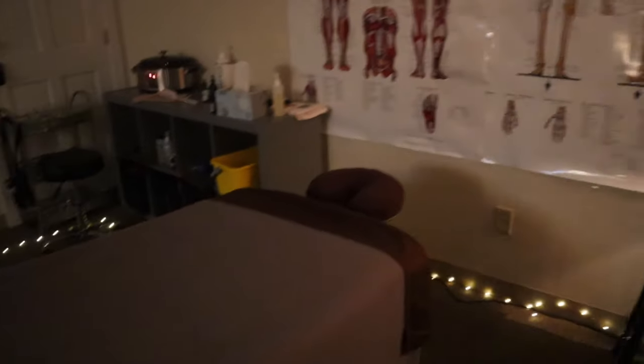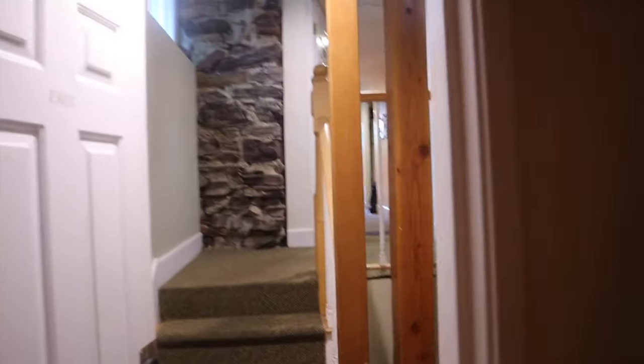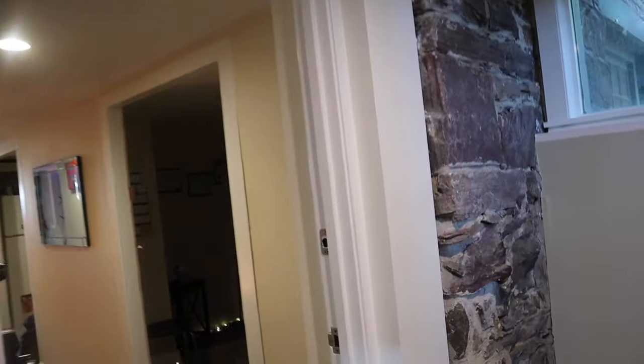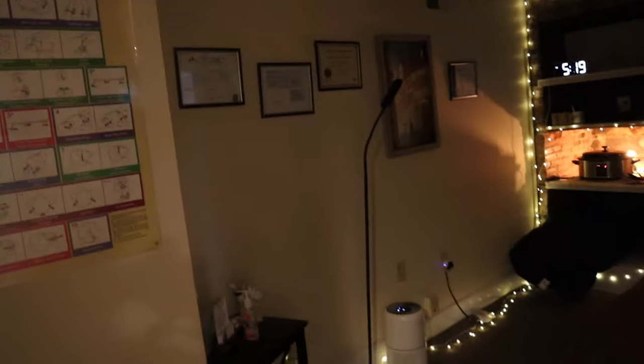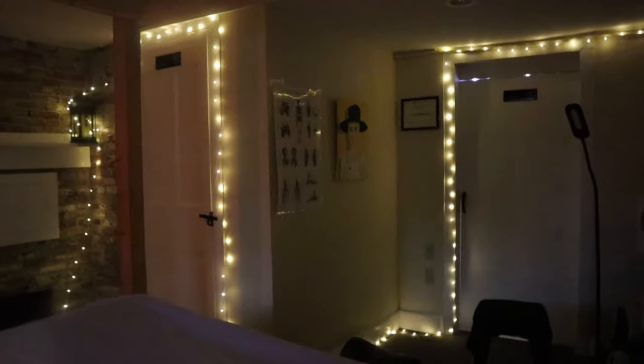This is our couples room — updated tour of Brilliant Massage and Skin in Burlington, Vermont. There we have our Suite 1, with another treatment room down here. And we have another treatment room down here as well.